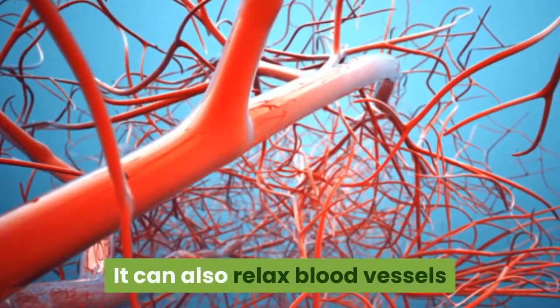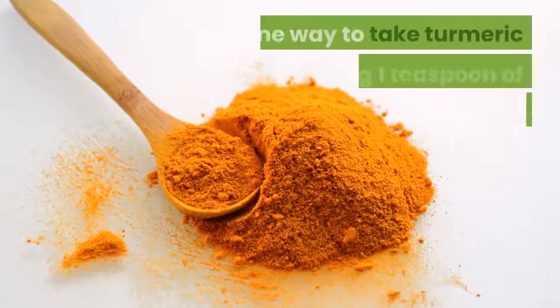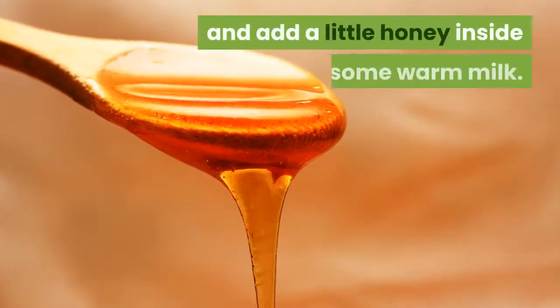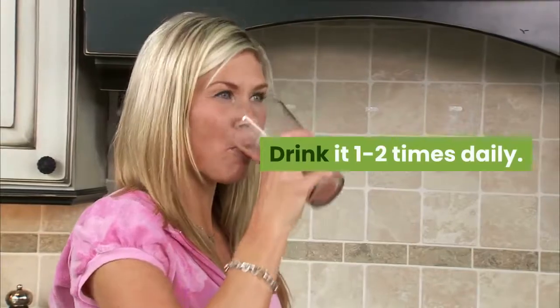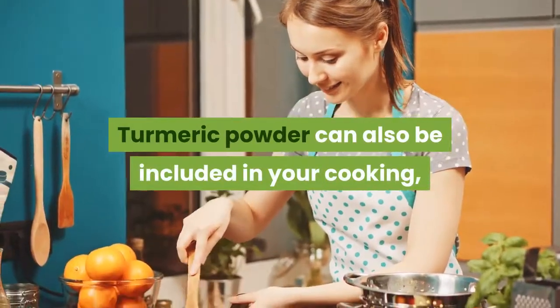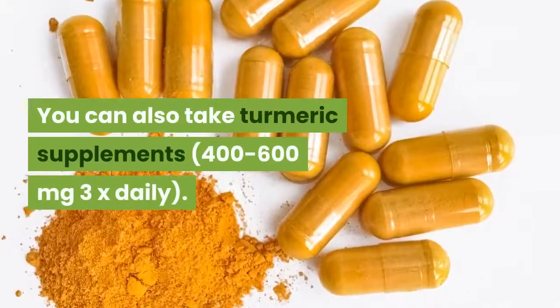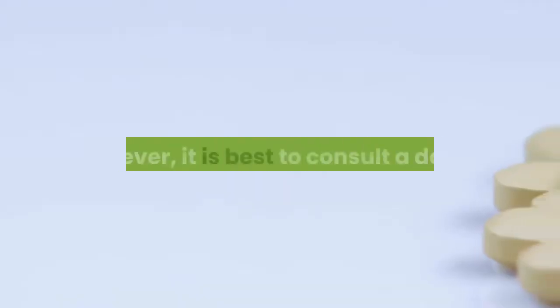Turmeric can also relax blood vessels and reduce the risk of heart attack or stroke. One way to take turmeric is by taking one teaspoon of the powder, adding a little honey inside some warm milk, and drinking it one to two times daily. Turmeric powder can also be included in your cooking, perhaps in a sauce or soup. You can also take turmeric supplements — 400 to 600 milligrams three times daily — however it is best to consult a doctor before beginning any supplement regimen.